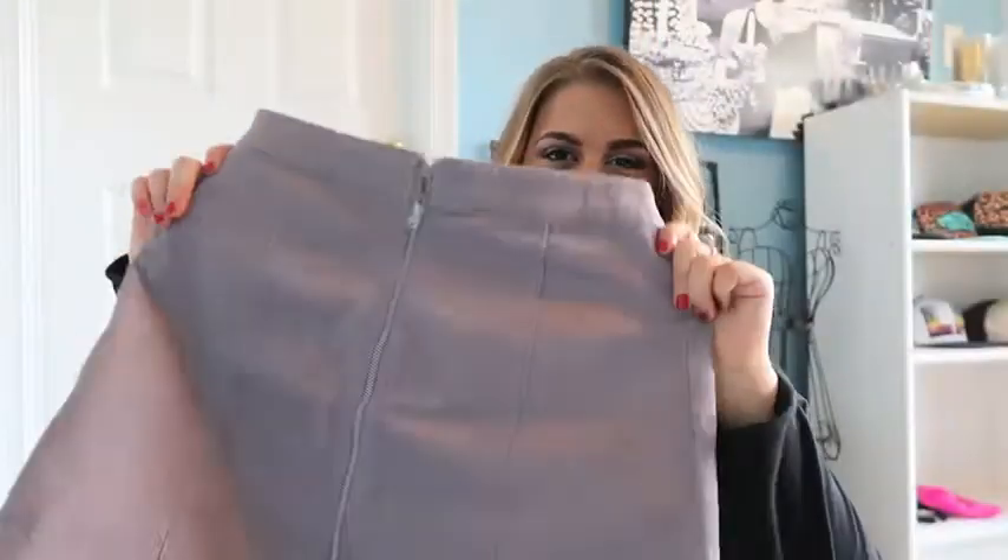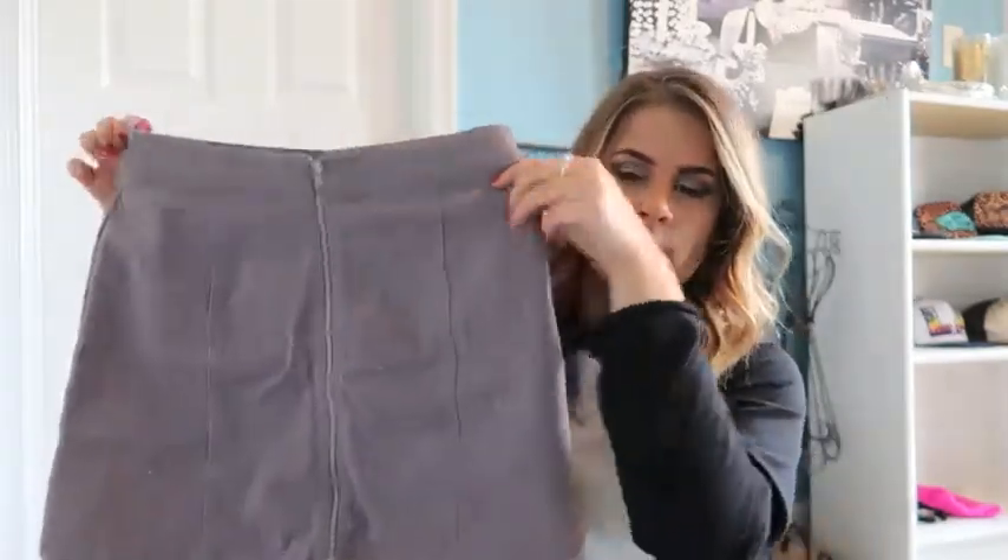The next thing I have is this skirt, and this is from Forever 21. I actually just wore this in a couple Instagram posts and got a lot of messages about it. It's super cute — it was only like $14, which is so nice. It zips up the front and sits really nice on the waist.